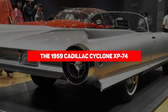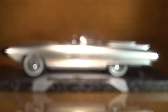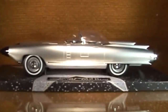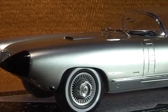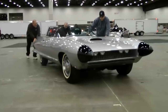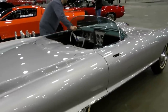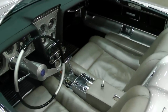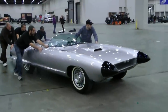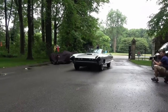The 1959 Cadillac Cyclone XP-74 was another of Harley Earl's iconic designs. Between a pair of rocket ship-like pods and a glass bubble over the car's cabin, with only a thin strip of chrome at the top of the windshield, the driver had a near 360-degree view. You could turn the car into a convertible by simply flipping the back half of the canopy into the trunk.